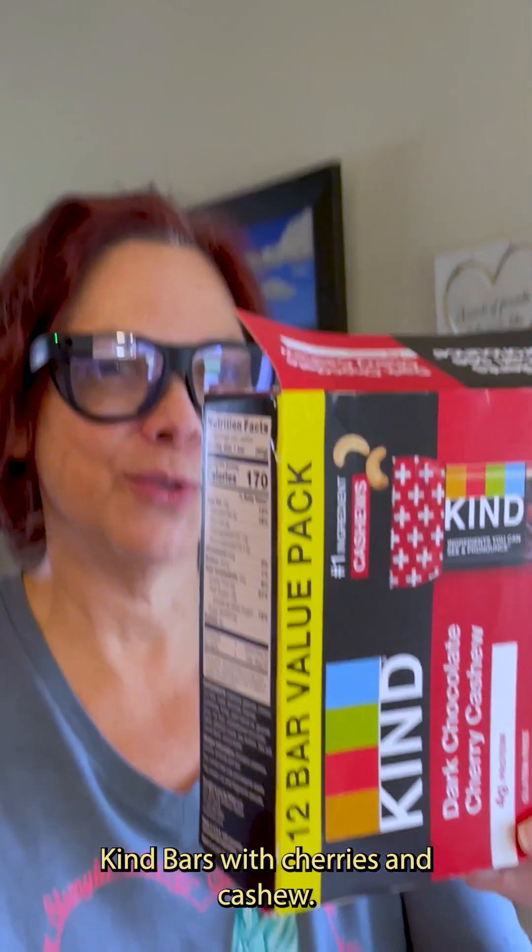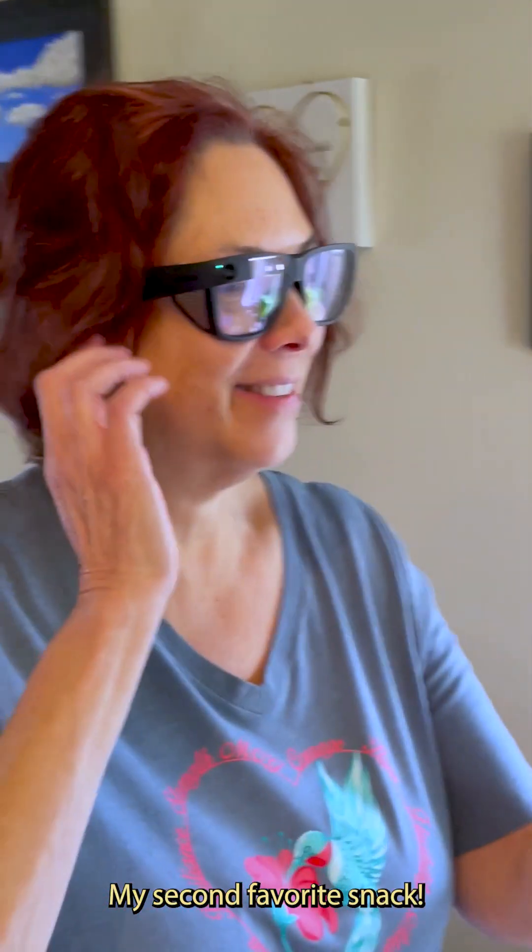Instant text. Open instant text. The glasses read: 12 bar value pack, number one ingredient cashews, Kind, Dark Chocolate Cherry Cashew, G-H-I, 14 protein. Kind bars with cherries and cashew. A second favorite snack — Kind Dark Chocolate.